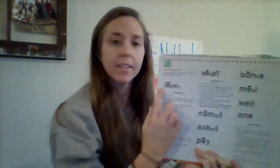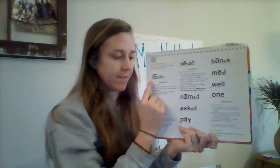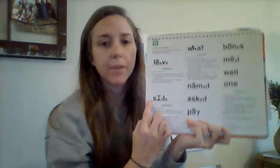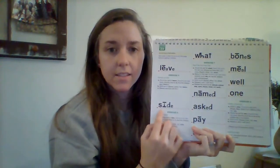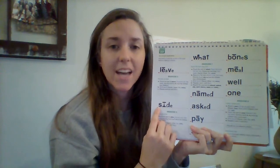Sound out this word. Ready? Say it fast. That word is leave. Good job. I will leave my house today. Sound out this word. Ready? Say it fast. What word? Yes, that word is side. Good job.